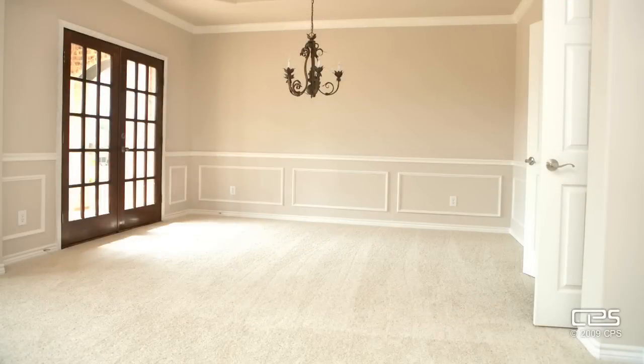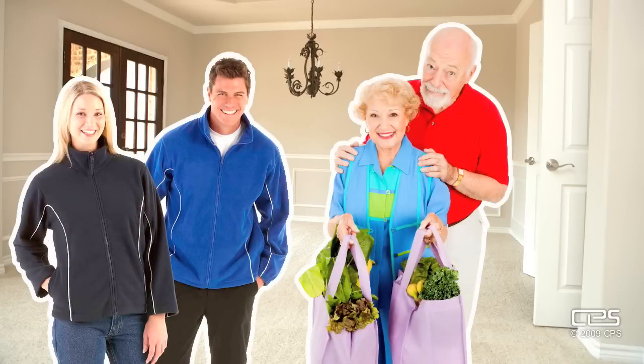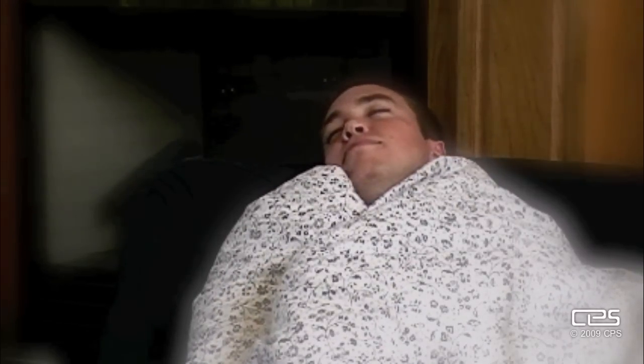PET is everywhere. You're probably wearing some right now. Recycled PET is used in carpets, fleece jackets, bags, and comforters. Who'd have thought that plastic could be so snuggly?